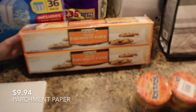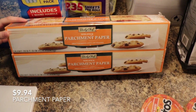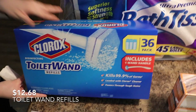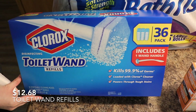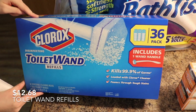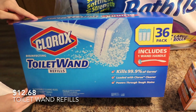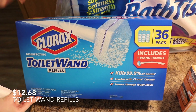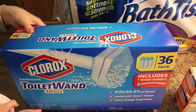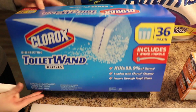We were out of parchment paper, so we got the double pack of that. I've been needing new toilet wand refills for a while, and my Sam's Club didn't used to stock these in store, so I stopped looking for them. I was about to order some on Amazon, but I was walking down the cleaning aisle and saw them, so I definitely picked some of those up.